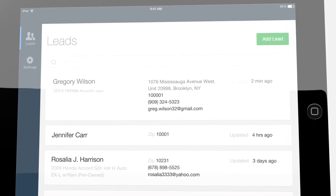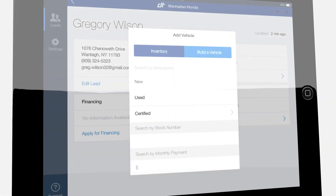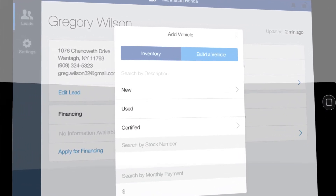Additional benefits include the ability to access lead data directly from your Digital Retailing-enabled website, and easily search your dealership's inventory by VIN number, year, make, model or trim, stock number, preferred monthly payment, or build-a-vehicle options.